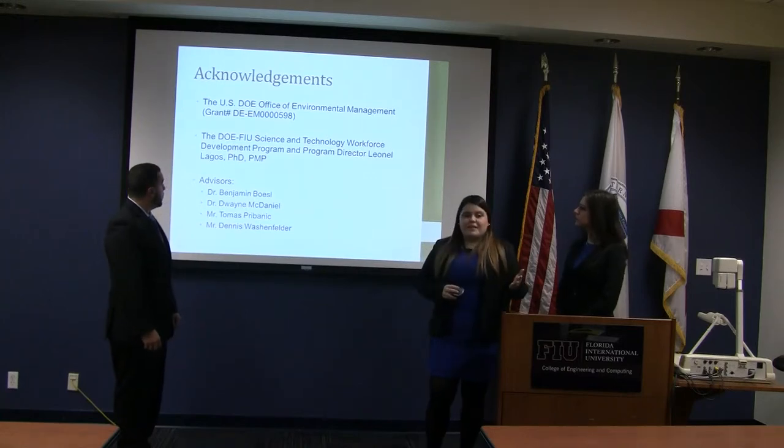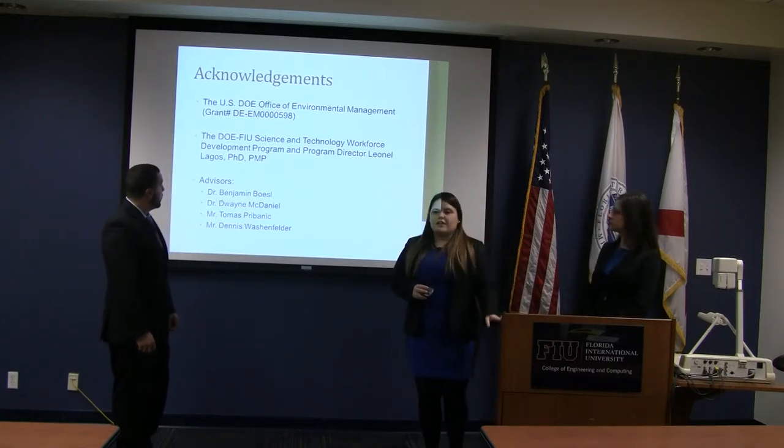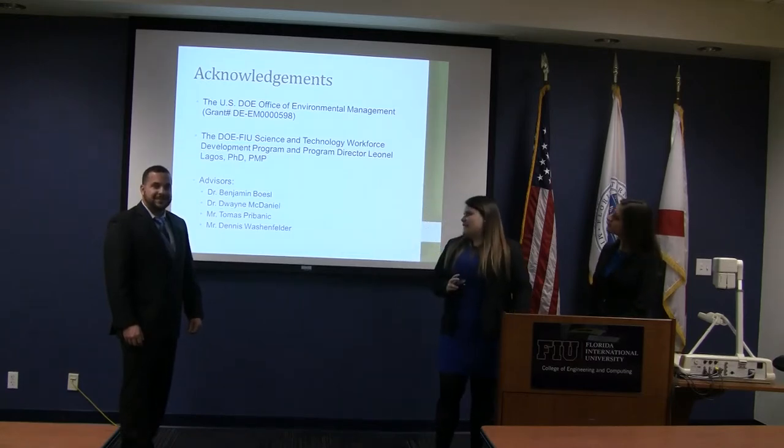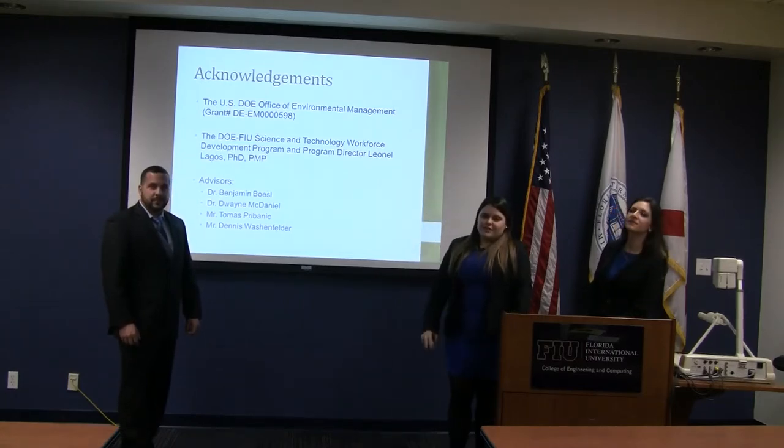We'd like to thank the Department of Energy, the Applied Research Center here at FIU, our advisor Dr. Basil, Dr. McDaniel, Mr. Harmonic, and Mr. Washington. Thank you.